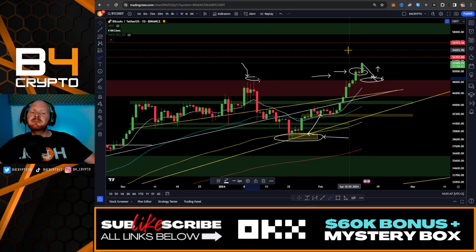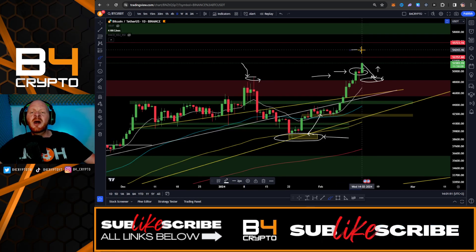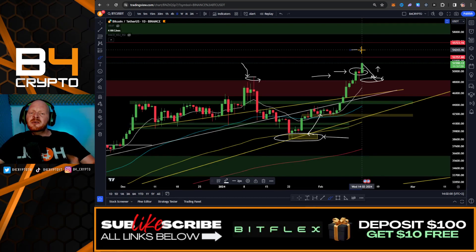The next major price target for Bitcoin is within this major resistance zone. Make sure to stay in crypto and dollar cost average into all of these major coins, because the crypto bull run is only getting started and you're still early. Smash the like button and subscribe, and we'll see each other in the next video.